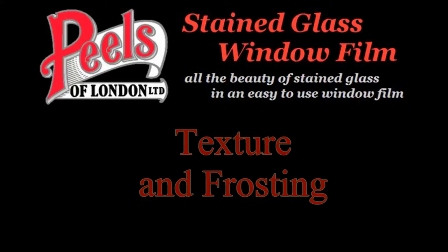Hello and welcome to Peels of London, the original producers of stained glass window films. This is a short video to show how the textured coating looks when it's on the window and how it adds a realistic stained glass effect to the peels.